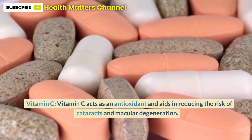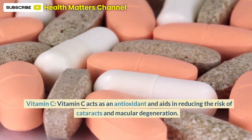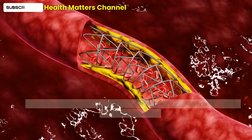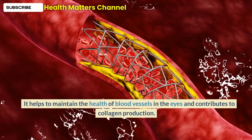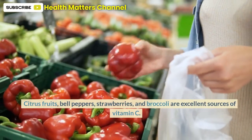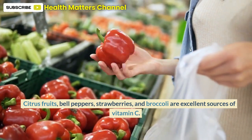Vitamin C acts as an antioxidant and aids in reducing the risk of cataracts and macular degeneration. It helps to maintain the health of blood vessels in the eyes and contributes to collagen production. Citrus fruits, bell peppers, strawberries, and broccoli are excellent sources of vitamin C.